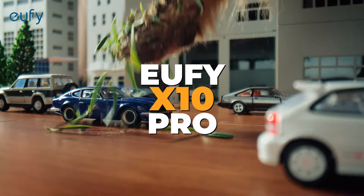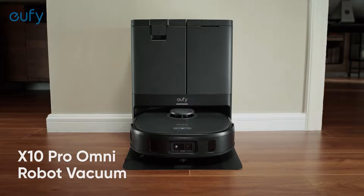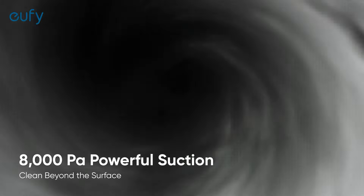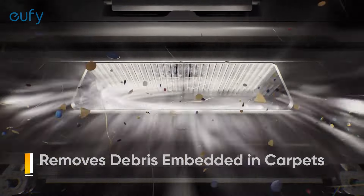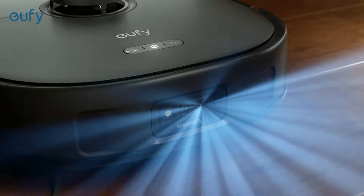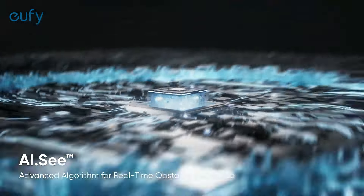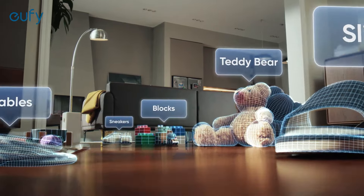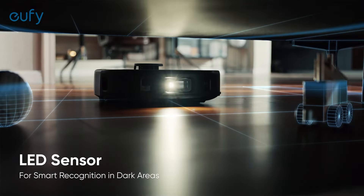Number 3: Eufy X10 Pro. Securing the third spot on our list is the Eufy X10 Pro Omni Robot Vacuum and Mop, a versatile and powerful cleaning device designed to tackle various cleaning challenges. This model features an impressive 8,000 Pascal suction power, ensuring that dirt, dust, and pet hair are effectively removed from both carpets and hard floors. The dual mop system with 12mm auto lift and carpet detection ensures that carpets remain dry while hard floors are thoroughly cleaned. One of the standout features is its AI obstacle avoidance technology, which uses advanced sensors to detect and navigate around obstacles, preventing collisions and ensuring efficient cleaning. The auto mop washing and drying function keeps the mop pads clean and ready for use, reducing the need for manual maintenance.